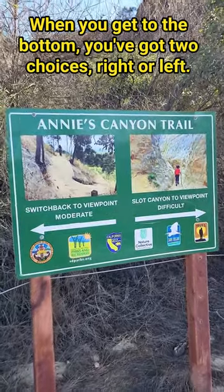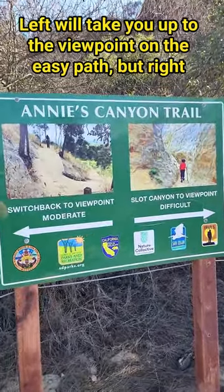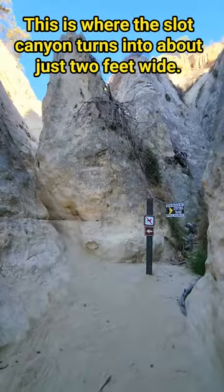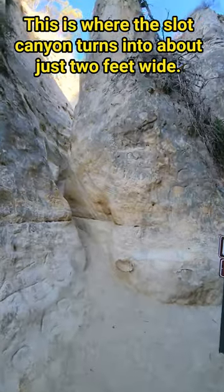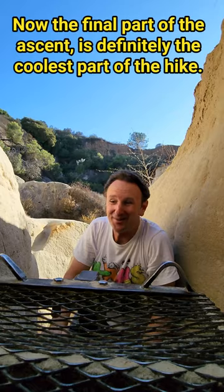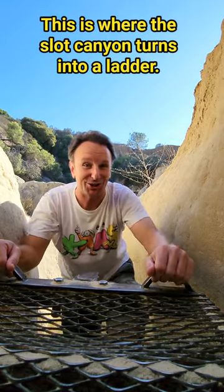When you get to the bottom you've got two choices: right or left. Left will take you up to the viewpoint on the easy path, but right will take you up the slot canyon, which is what we're here for. This is where the slot canyon turns into about just two feet wide. The final part of the ascent — definitely the coolest part of the hike — is where the slot canyon turns into a ladder.